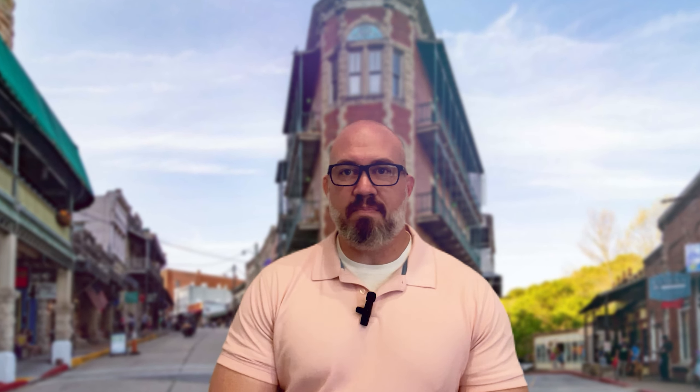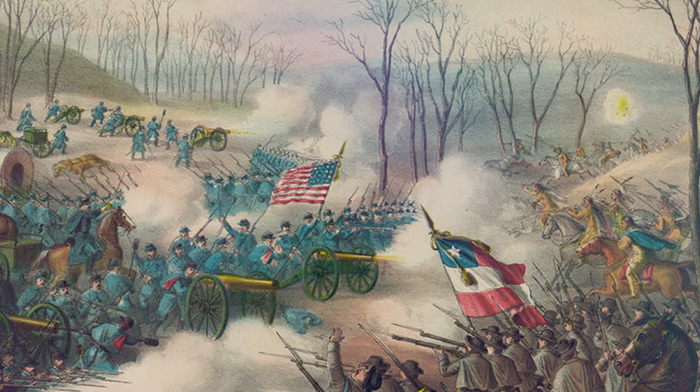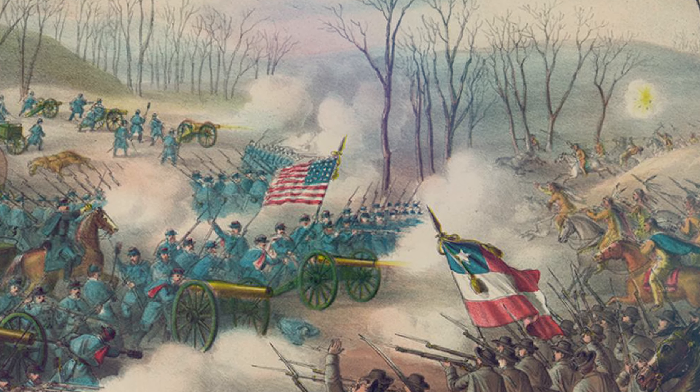It's an educational experience both kids and adults will enjoy. For a taste of history, visit the Bentonville Battlefield, where the Civil War's Battle of Pea Ridge took place. Walk through the preserved battlefields and learn about the pivotal moments that shaped our nation's history.